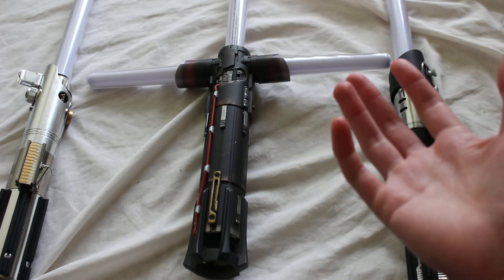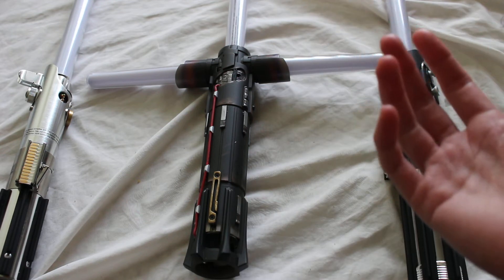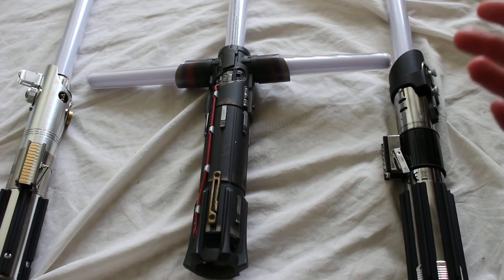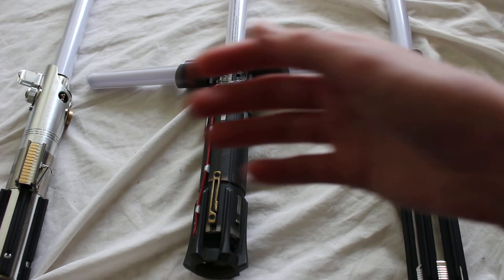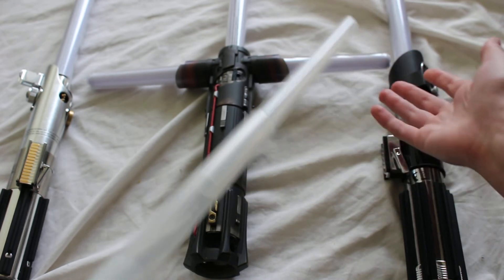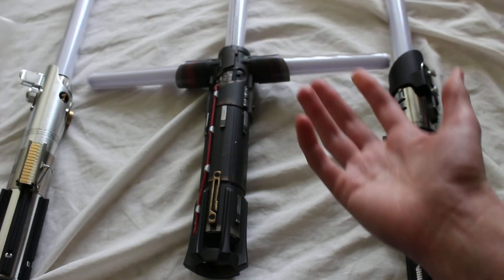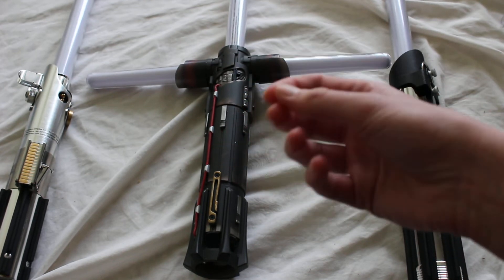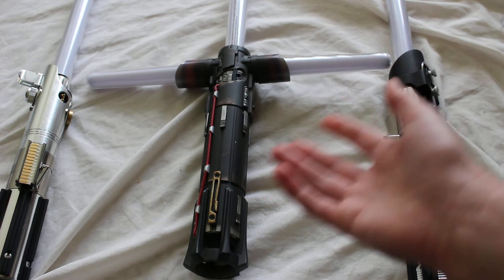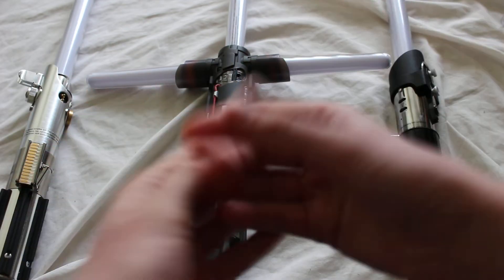This is something we haven't seen before — it's different from cheap Star Wars toys with a telescoping blade. It's a lot more advanced, a little more like a tape measure coming out of a lightsaber hilt. We'll have to see it when it comes out, but this is very exciting.